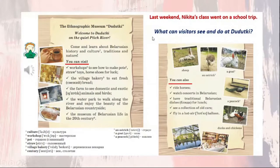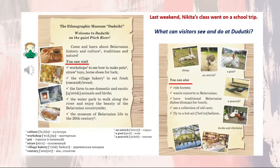So what can visitors see and do at Dudutki? You can see sheep, ostriches, goats, peacocks, ducks and chickens. You can visit workshops to see how to make pots, straw toys, horseshoes for luck. You can visit the village bakery to eat fresh bread. You can visit the farm to see domestic and exotic animals and birds. You can visit the water park to walk along the river and enjoy the beauty of the Belarusian countryside. You can visit the museum of Belarusian life in the 20th century. You can also ride horses, watch concerts in Belarusian, have traditional Belarusian dishes for lunch, see a collection of old cars, and fly in a hot air balloon. That's what you can see and do at Dudutki, the ethnographic museum.